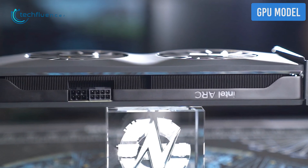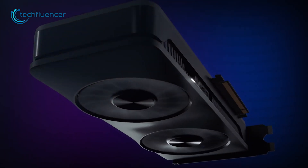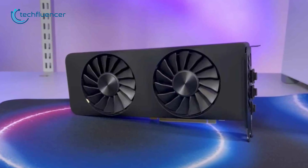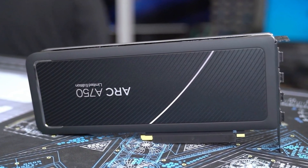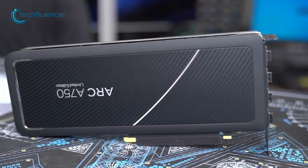Apart from its performance, we also got to see the Arc A750's actual model, which looks identical to the previously teased limited edition GPU from Intel. The card has a matte black finish with a slim profile and dual fan design. It also has plenty of silverish accents including the Intel Arc branding. Altogether, the card gives off a premium vibe.